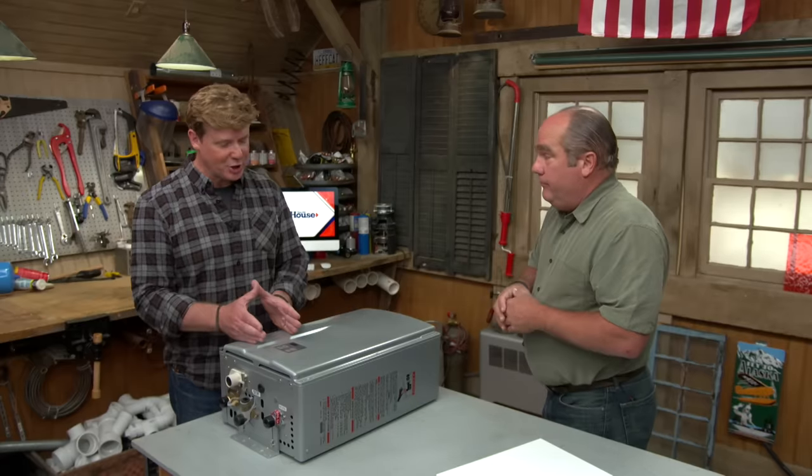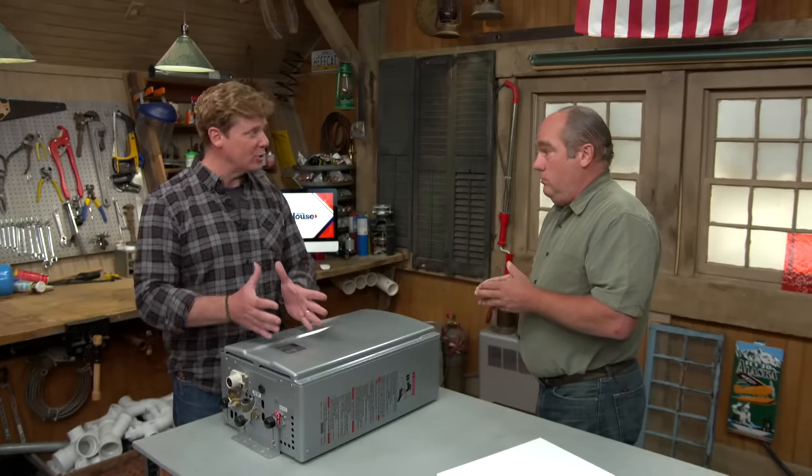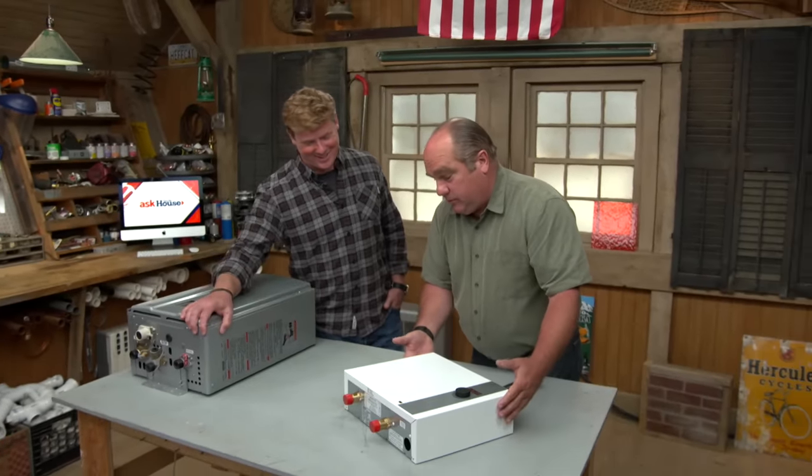This is a gas unit. Even though it's going to use less energy over time, it needs a big burst of gas for a short period of time. The same issue applies with electric — this is an electric whole-house unit.